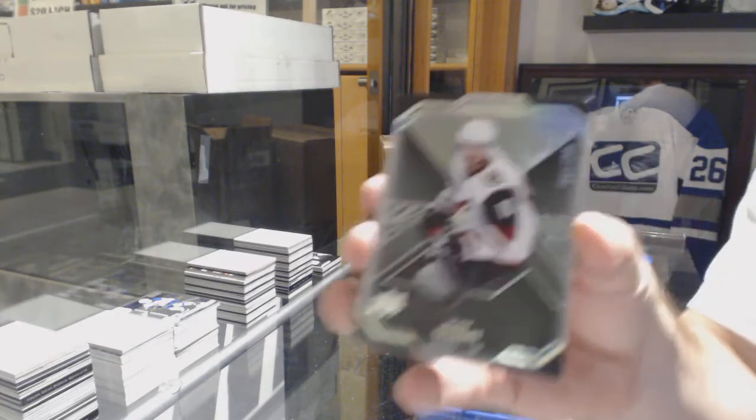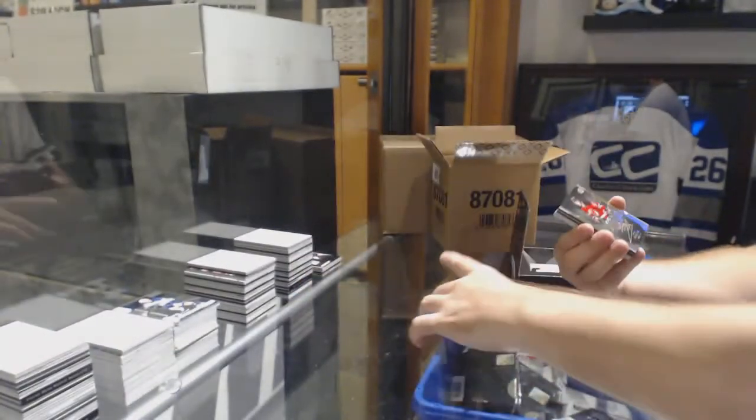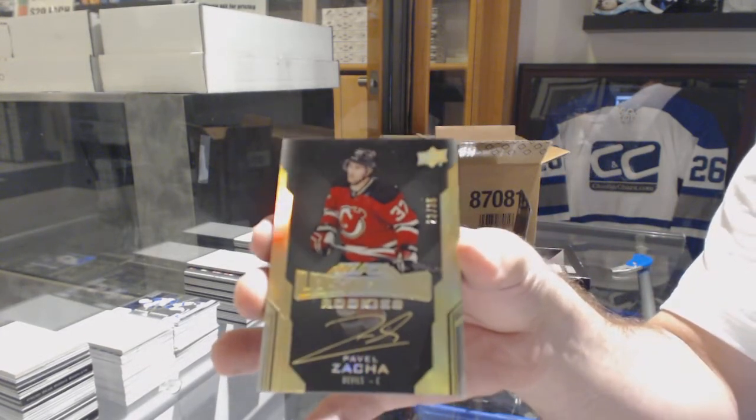For the Coyotes, Max Domi to 299. For the Devils, number to 35 gold, lustrous rookies, Pavel Zaka.